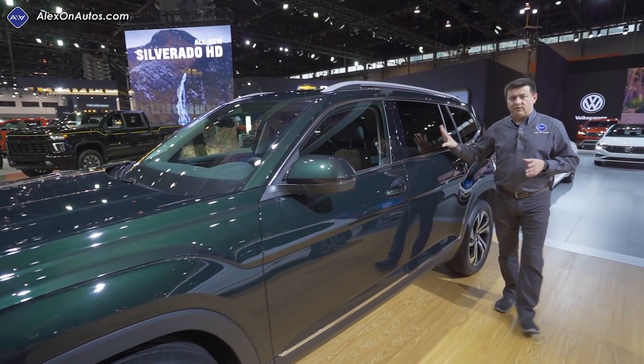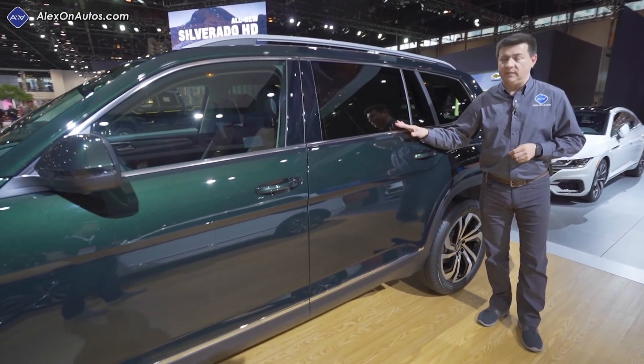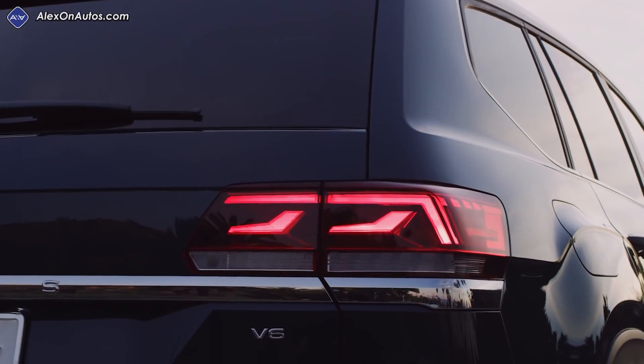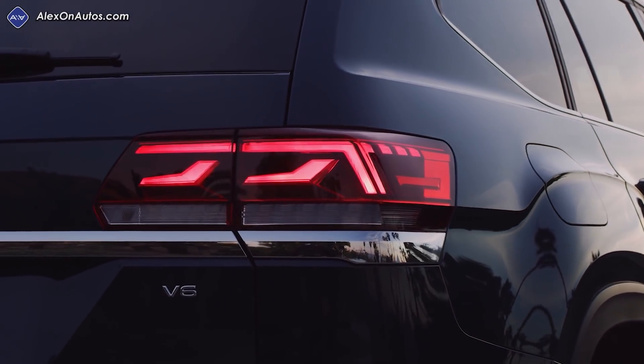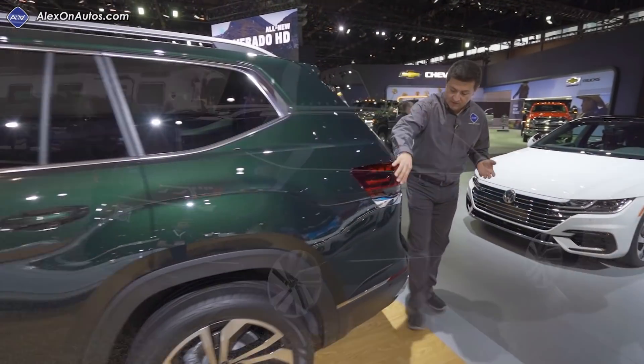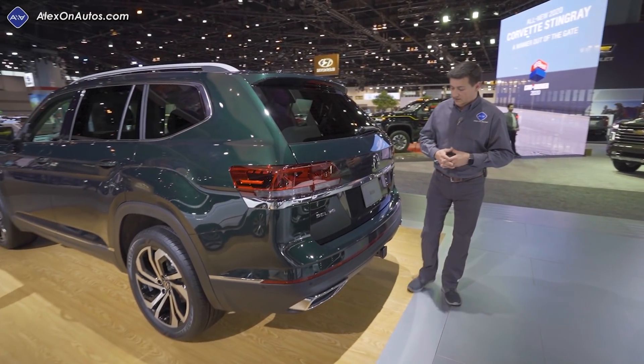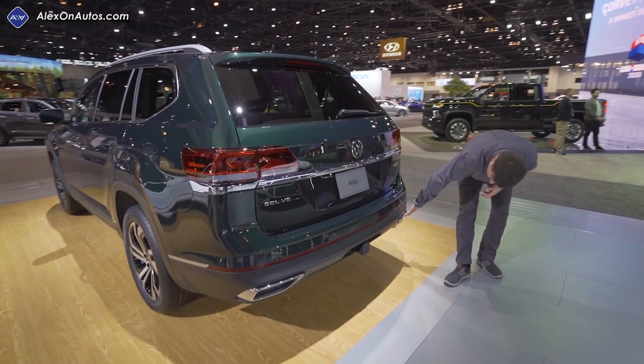The actual inside of the Atlas remains the same, still keeping this towards the top of the three-row crossover segment. It has a very square profile which really improves cargo practicality and third-row headroom. As we come to the rear, you can see the LED tail lamps have been slightly restyled, but overall everything is very similar to the outgoing Atlas.